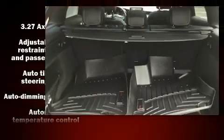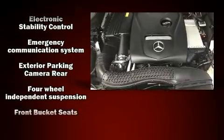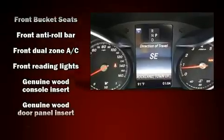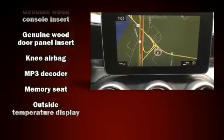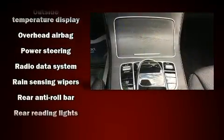Mercedes-Benz also prioritized safety and security by including front and side impact airbags, traction control, brake assist, anti-whiplash front head restraints, a security system, an emergency communication system, and four-wheel disc brakes with ABS. Electronic stability control ensures solid grip atop the road surface, no matter how challenging the driving conditions.